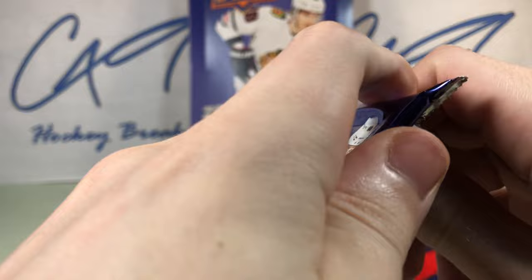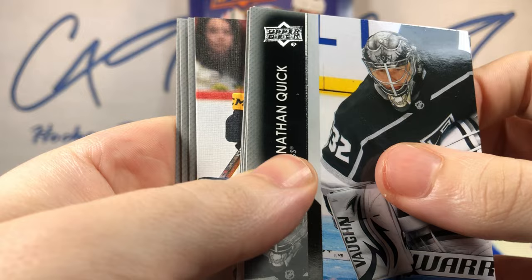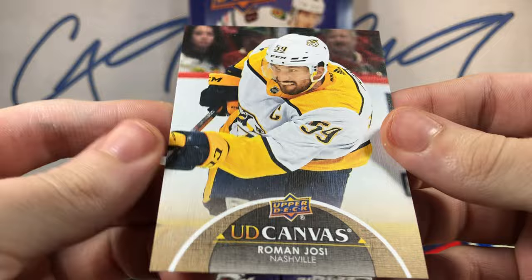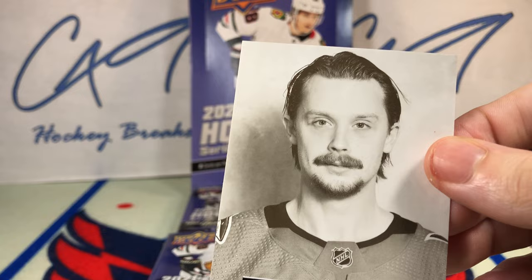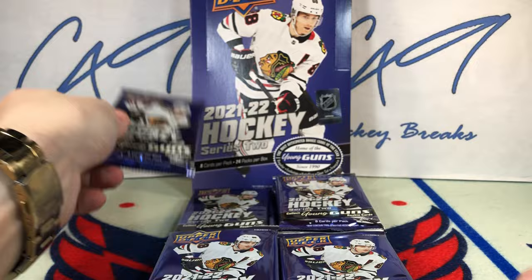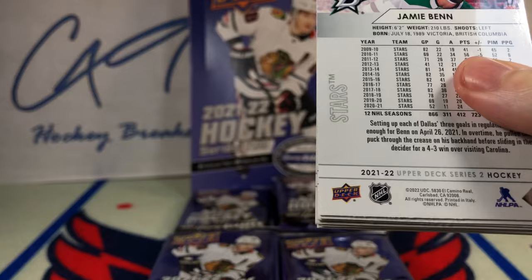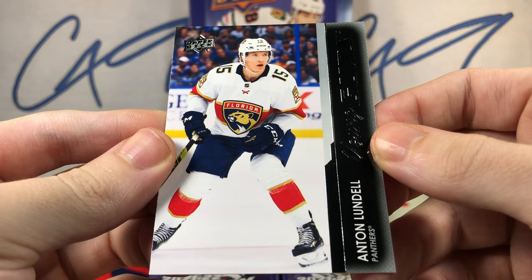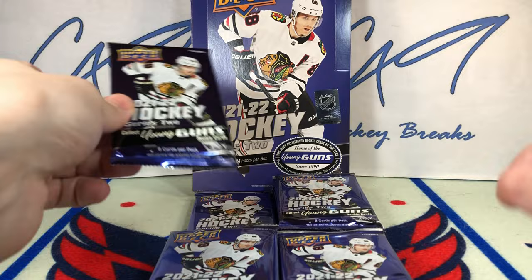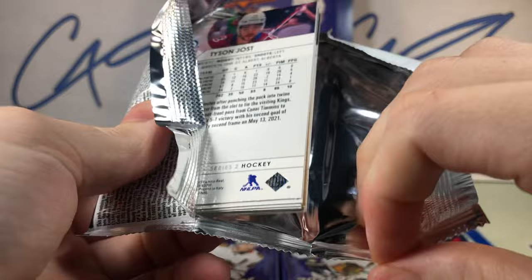First pack — I'm going to try to rip through this fairly quickly as this series is not the most entertaining break. UD Canvas Roman Yossi. I don't particularly enjoy watching series boxes be opened, but... UD Portraits Jonathan Dolan. Young Guns Anton Wendell — that's a decent player right there. This rookie crop actually has some decent depth.